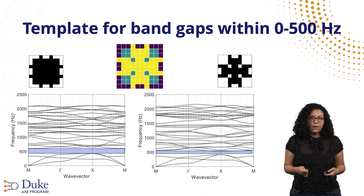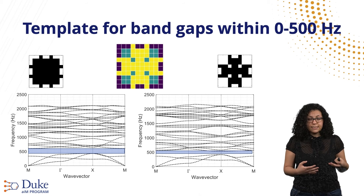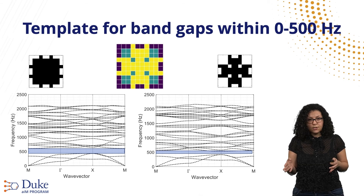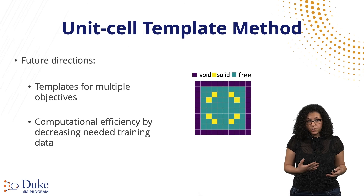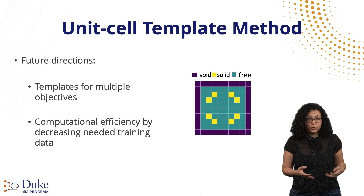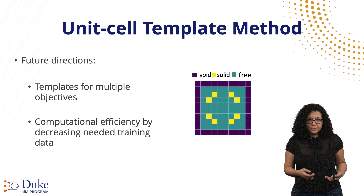As a result, for templates satisfying a design objective of band gaps in the frequency range from 0 to 500 Hz, we find that if we replace the green pixels either entirely with a solid material or remove them leaving a void, our dispersion curves show a band gap in the desired frequency range. For future research directions, we would like templates to satisfy multiple design objectives — for example, band gaps in different frequency ranges — and we would like to make the method more computationally efficient by decreasing the needed training data.